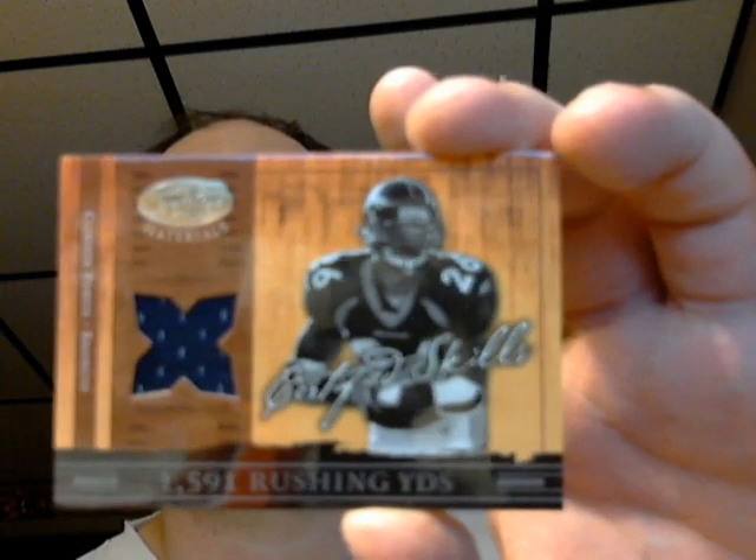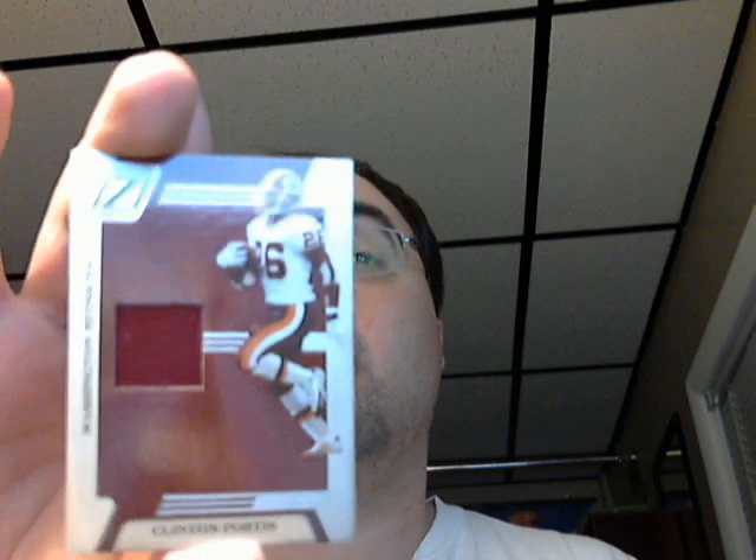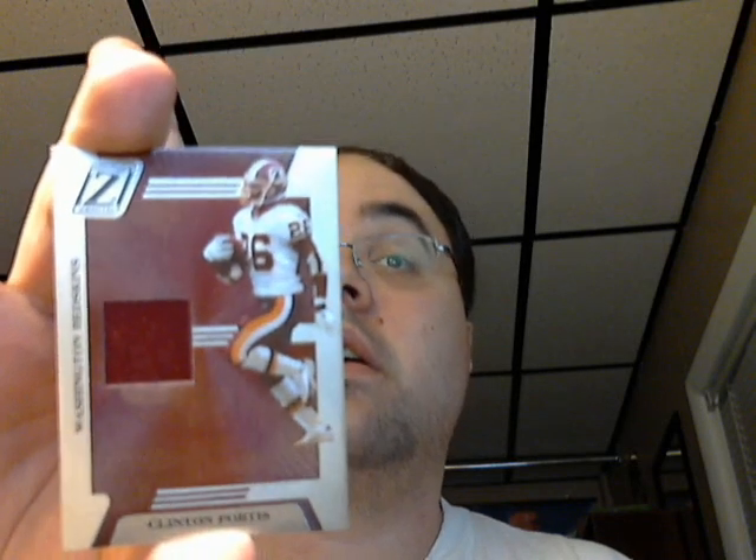And here we got a 2004 Leaf Certified Materials, number 140 out of 175, Clinton Portis jersey card. He was still with the Broncos, but here's a more current one — 2005 Zenith, and it's a Redskins jersey. Eric Clinton.